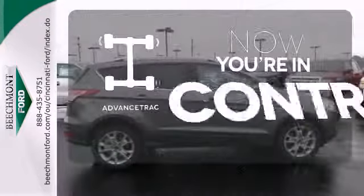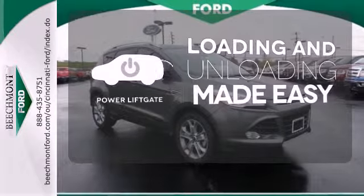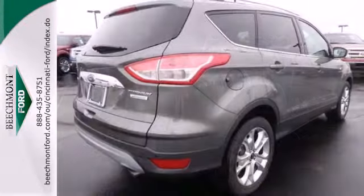When roads are slippery, stay calm with AdvanceTrac. Loading and unloading your vehicle just got easier with the power liftgate. The backup camera gives you a clear picture of what's behind you. Your family will love this Escape.